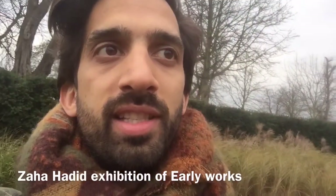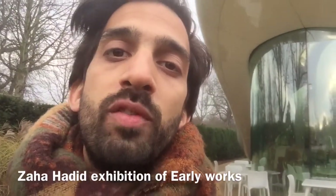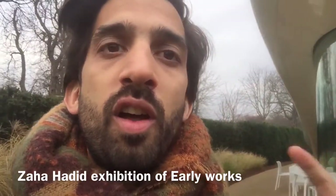Before her passing in 2016, the exhibition on at the moment features her early works, pre-dating her first built work which was in 1993 — the Vitra Fire Station. These paintings explore her architectural imagination and go into a lot of depth, looking at the relationship between architecture,